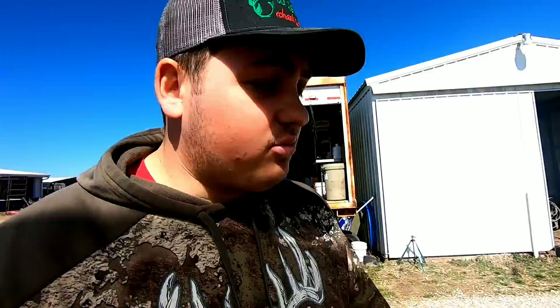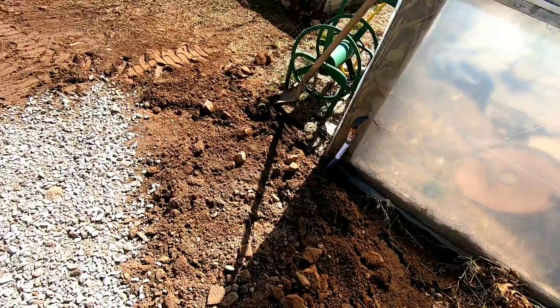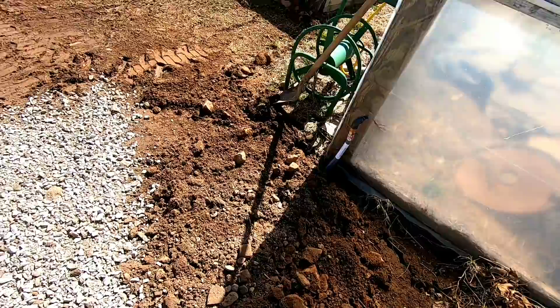We had some exciting news this morning — the propane guys came out and went ahead and set up the tank. They were out here early, so Adrian and I went ahead and dug everything this morning. Here in Missouri, the tank has got to be 10 feet away from any building — even the one you're heating or any other building nearby.